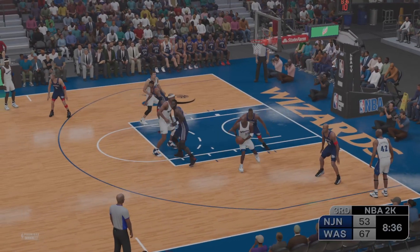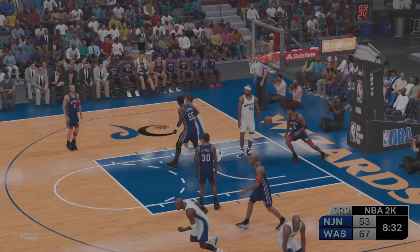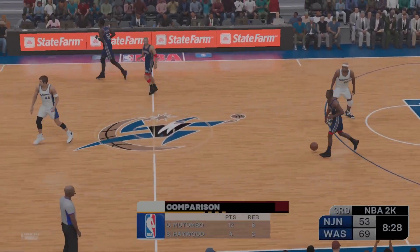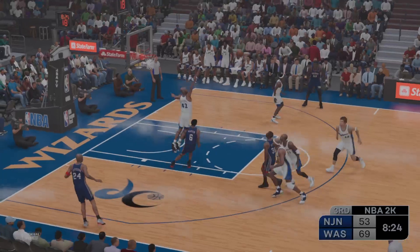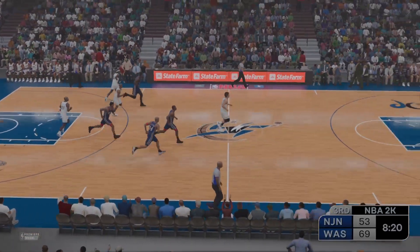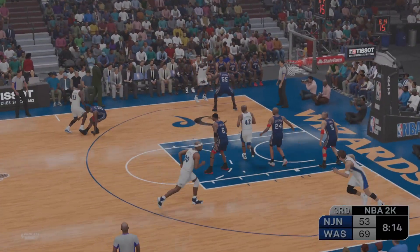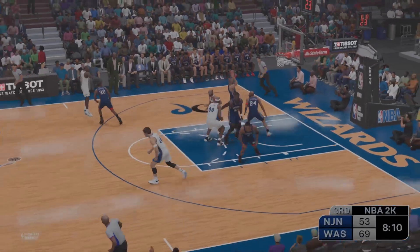Jordan looking around — over Kittles, up again. Great positioning on the putback, and the Wizards lead by 16. He did not luck into that one — he was just where he wanted to be to grab that backboard. Jordan with it, 18 points for him — fires from deep. Hughes kicks to Jordan, and a miss there on the triple. Nets trail by 16.